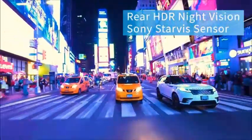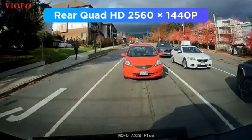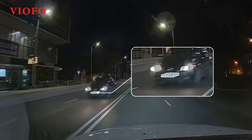Designed to withstand extreme temperatures, its super capacitor ensures reliable power delivery even in harsh conditions. The VIOFO Dual dash cam starts recording as soon as it senses movement, offering complete coverage and peace of mind. Stay secure with VIOFO — your eyes on the road.